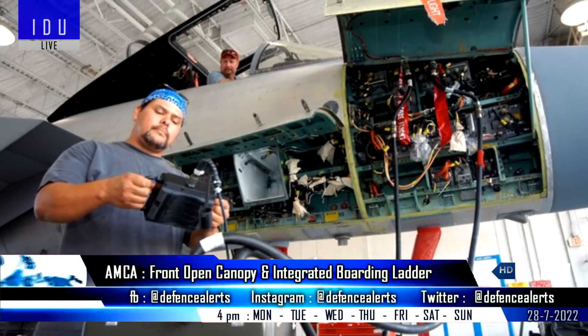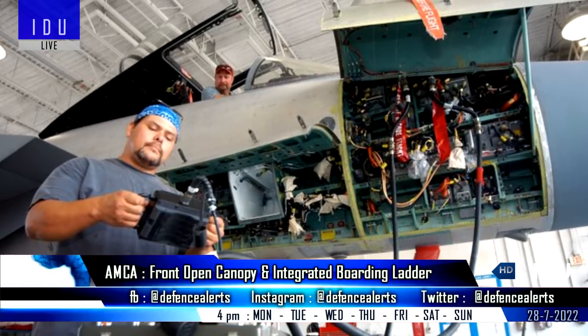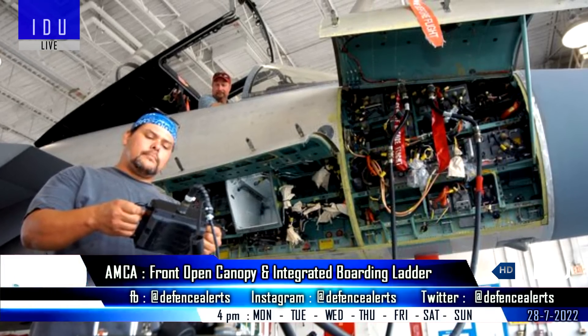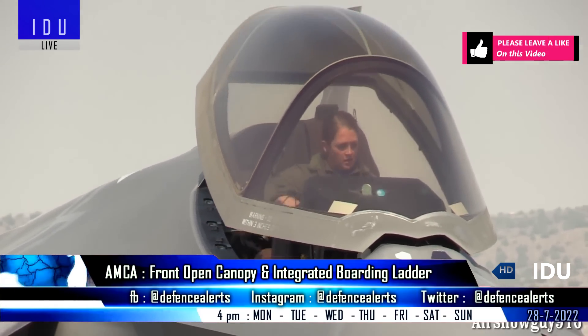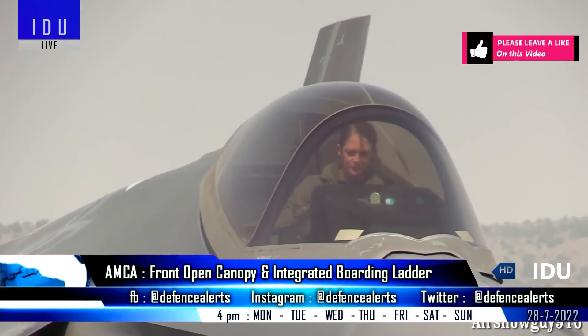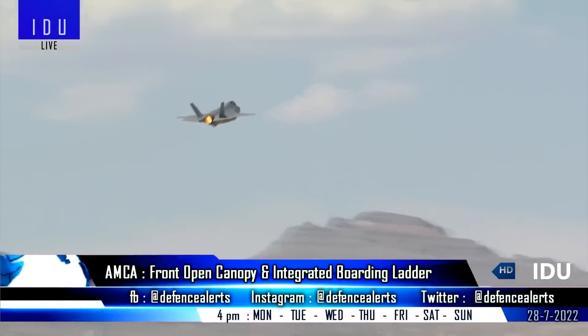In a traditional fighter jet, accessing the instrumentation is done by various access panels placed in convenient locations in the fuselage. But in the case of stealth aircraft, the front-opening canopy allows easy access to the instrumentation, as frequent opening of panels would compromise the aircraft's stealth.